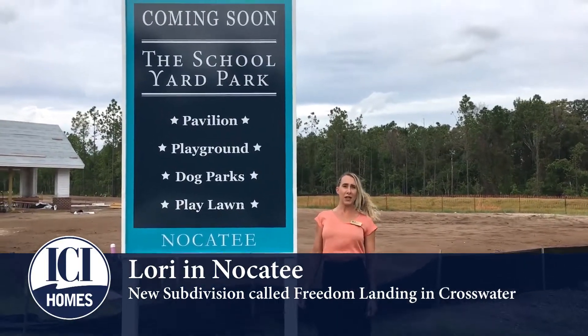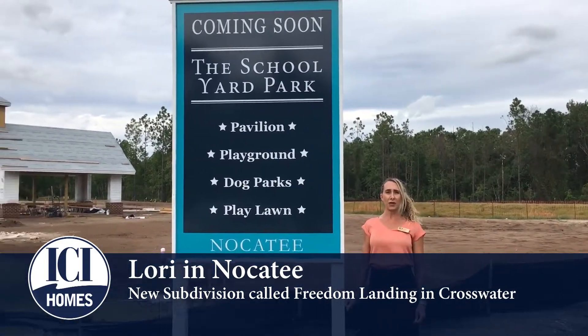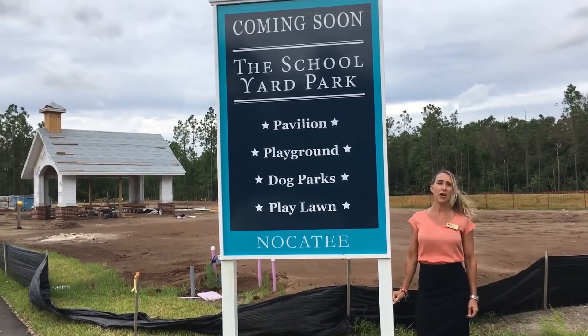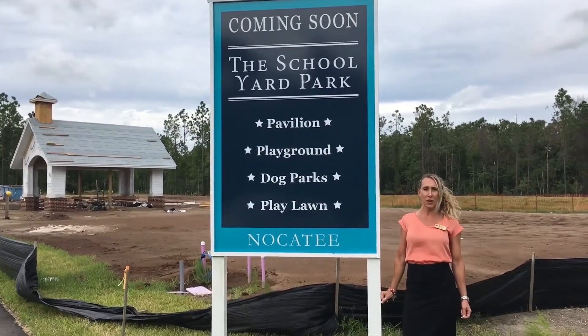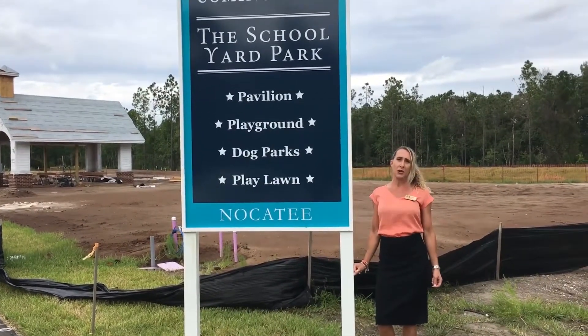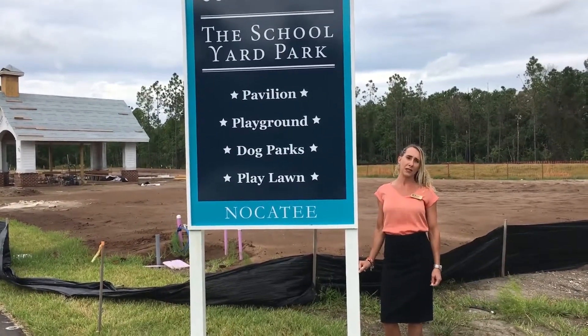Hi, I'm Lori, and we are standing outside of one of Crosswater's brand new communities. This is Freedom Landing, and we are going to be building homes in here. Floor plans are going to range anywhere from 2,100 square feet to a little over 2,700 square feet.